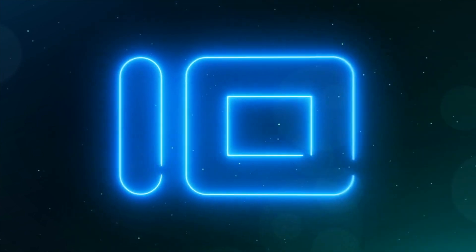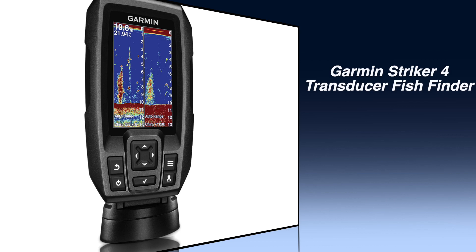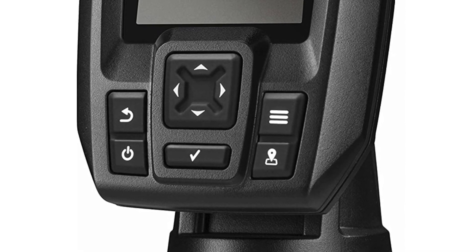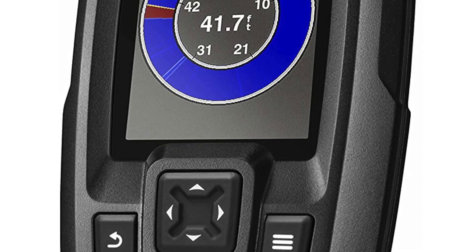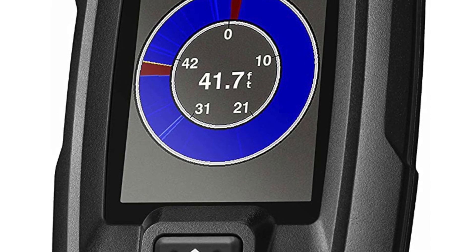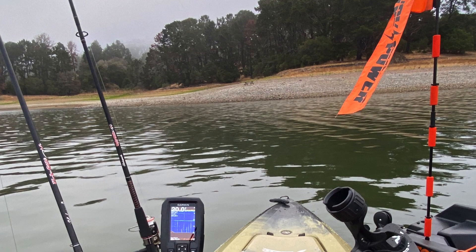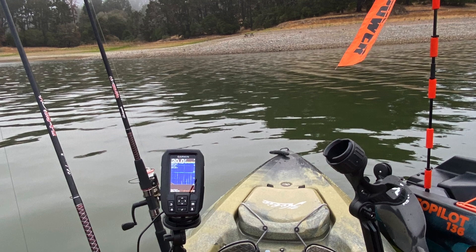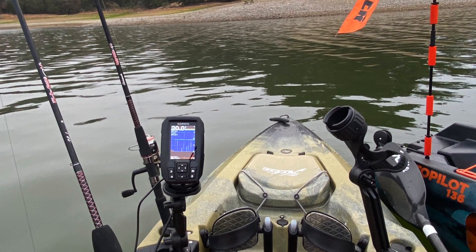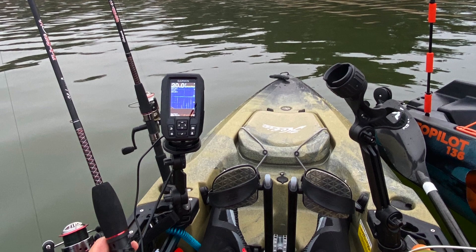Number 10: Garmin Striker 4 Transducer Fish Finder. This Garmin Striker 4 Transducer Fish Finder has a 3.5-inch display. It comes with a transducer and technology that a lot of customers have reported loving. It provides a super clear picture thanks to the ClearVü scanning sonar system. This particular fish finder is very compact, and the screen has a backlighting option which will be great for nighttime fishing.